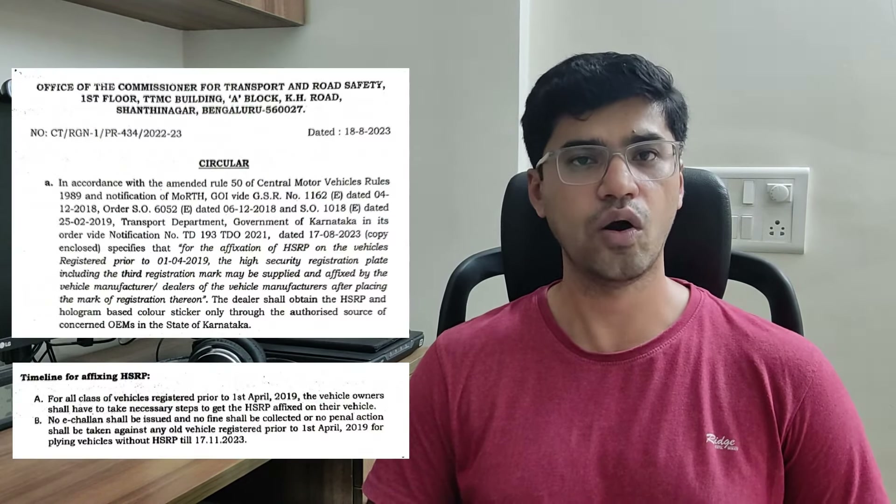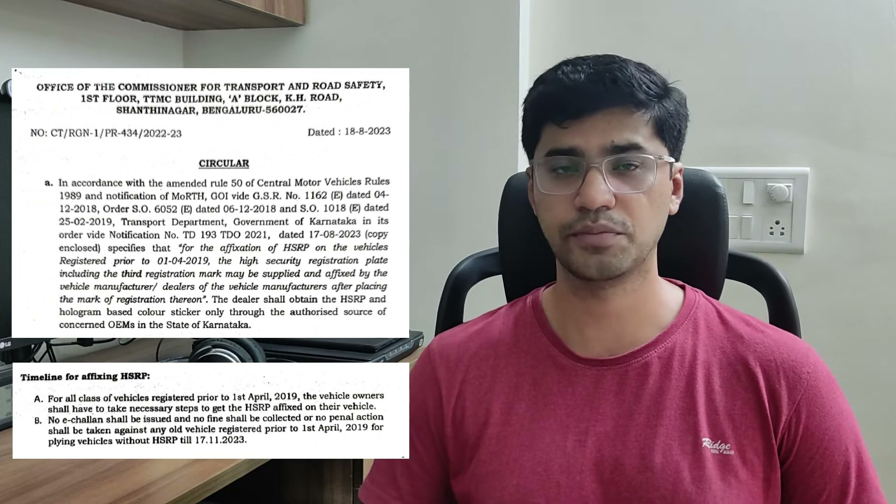Recently, the Bangalore Traffic Police indicated that all old vehicles also have to get an HSRP. As mentioned, new vehicles already have HSRP from the showroom itself, but old vehicles did not have that facility. Now you can go and order an HSRP for your old vehicle as well.